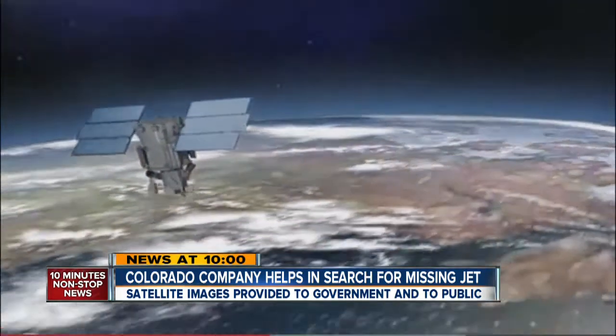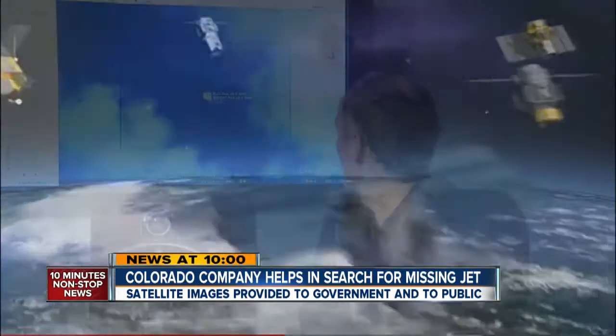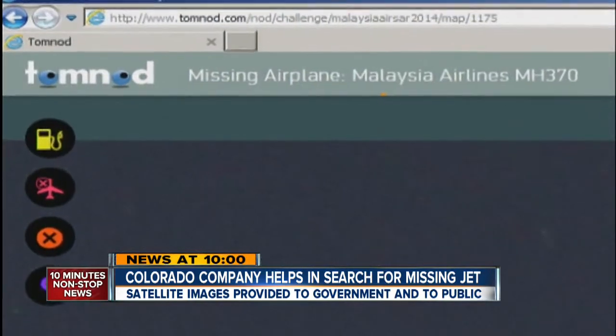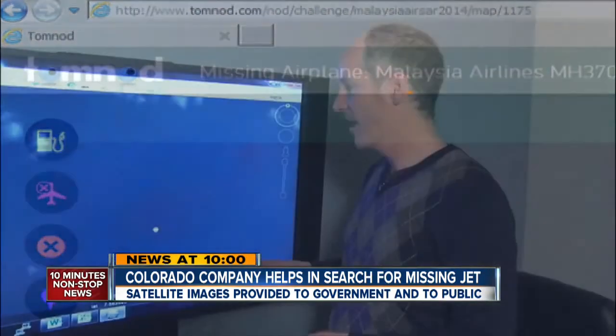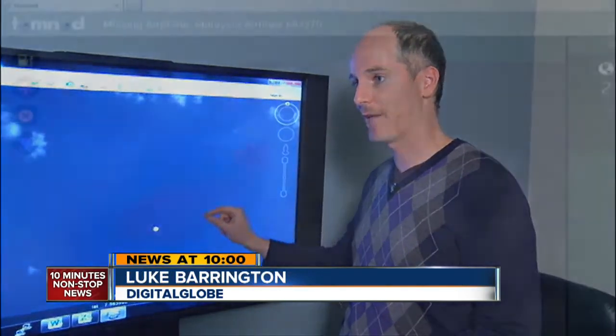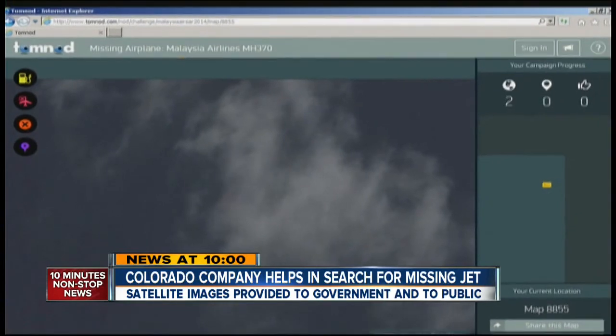So this is a real needle in the haystack problem, except the haystack is in the middle of the ocean. The pictures come courtesy of these satellites owned and operated by Longmont-based Digital Globe. As experts around the world review the photos, so too are strangers on the website TomNod, where they'll ask you to mark anything that looks interesting — any signs of wreckage or life raft. Even you can log on and look at the view from above and look for clues.